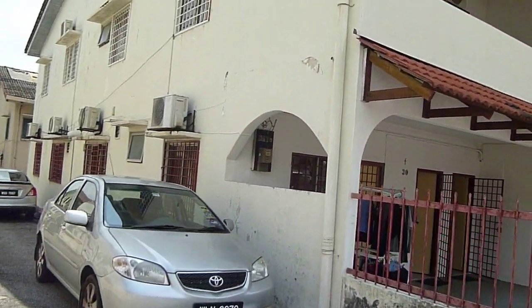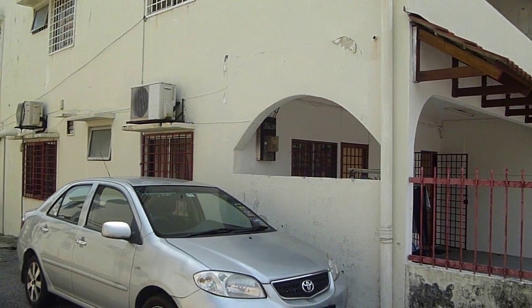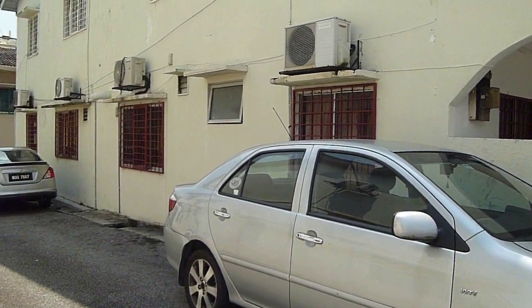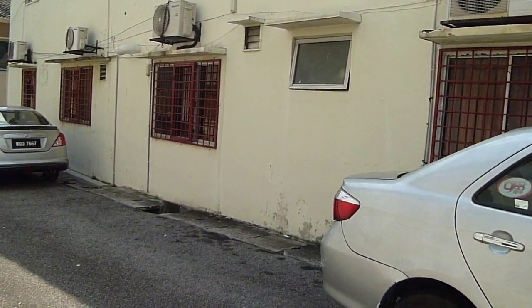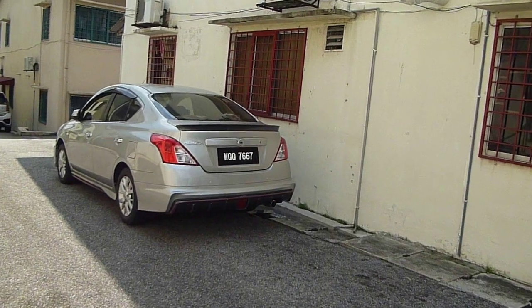Here we have a corner lot. This house is fully renovated into a concept of homestay. Currently this is a unit in Teyton View, which is also originally called Mutiara or Taman Mutiara in Cheras. What I am showing you now is the side of the house.